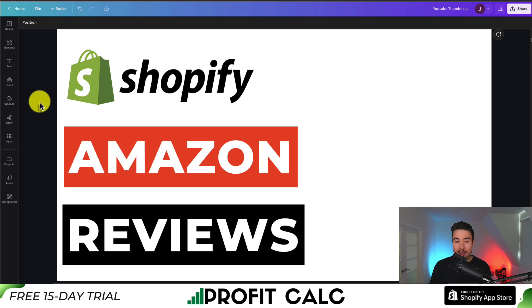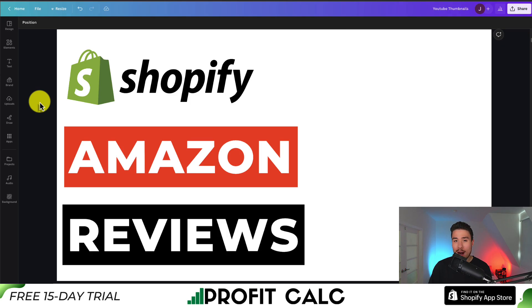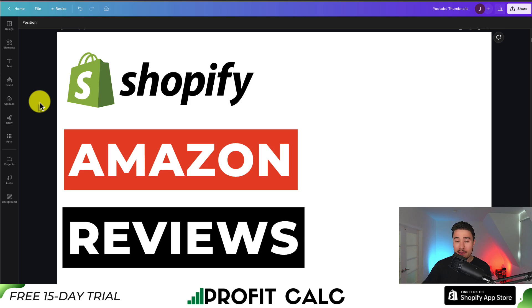This concludes the video on the top Amazon review apps for your Shopify store. Note that Amazon owns the copyright to their reviews, which is why there are apps that make it easy to embed these reviews by linking back to Amazon. If this video helped, I'd love it if you smash that like and subscribe button below. If you have any questions, leave a comment — thanks so much for watching and I'll see you in the next one.